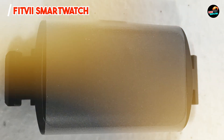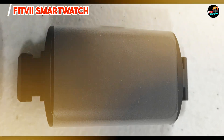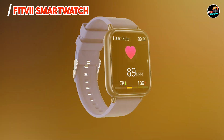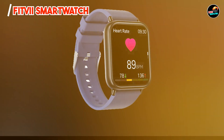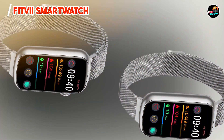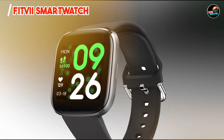Designed with ease of use in mind, the Fitvii Smartwatch features a straightforward interface that allows for quick access to various functions. With a battery life of up to 10 days, you can rely on it for long-term tracking without constant recharging. Its lightweight design ensures comfort during workouts and daily wear, making it suitable for anyone looking to stay active.